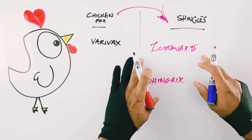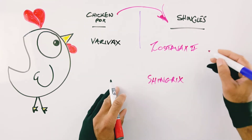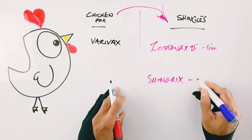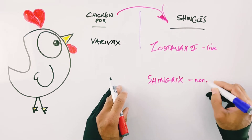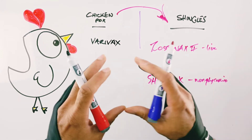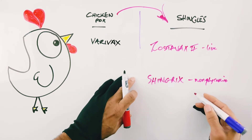There are some key differences between these two. First of all, Zostavax is actually a live weakened virus, whereas Shingrix is not. Shingrix is a non-live surface glycoprotein — basically it just helps your immune system target one of the molecular features on the surface of the varicella virus, allowing you to attack it.